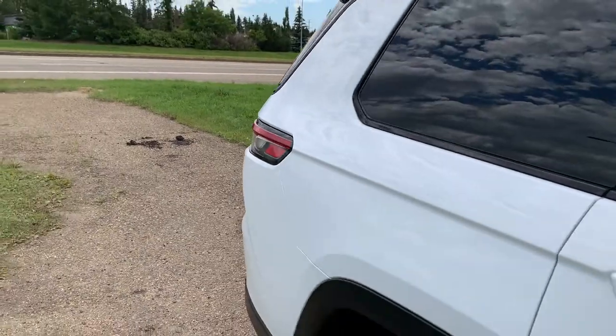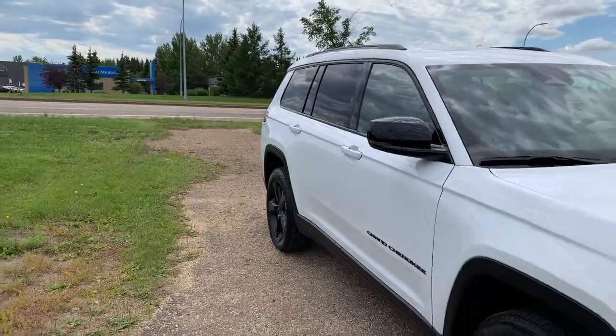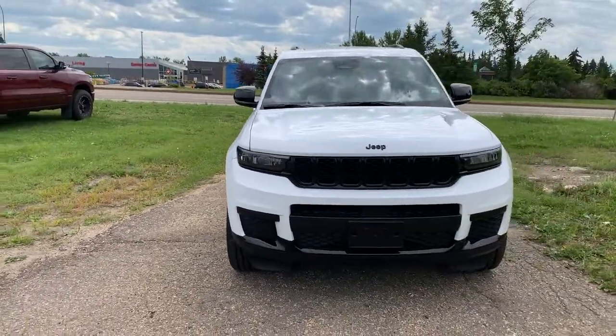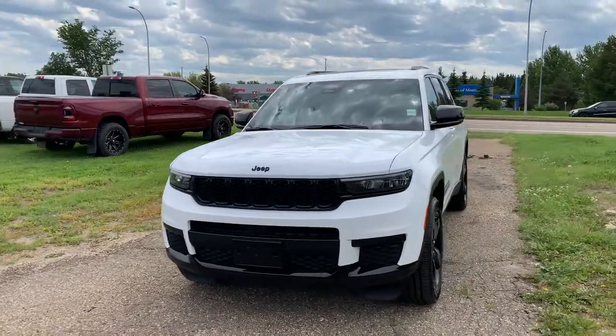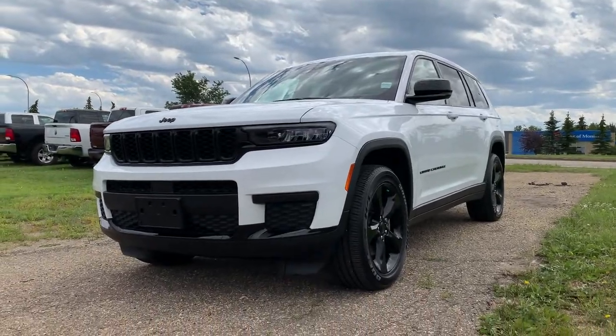And that was the 2021 Jeep Grand Cherokee L. If you're interested in this three-row, four-wheel drive SUV with low mileage and lots of safety features, you can visit us at the dealership to book a test drive. Do so and we'll get you a $25 Visa gift card for coming down. Thank you for watching and we hope to see you soon.